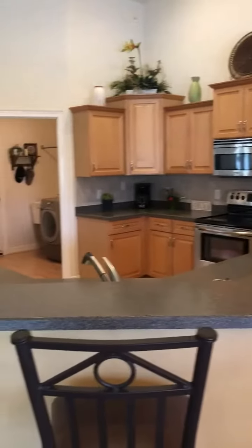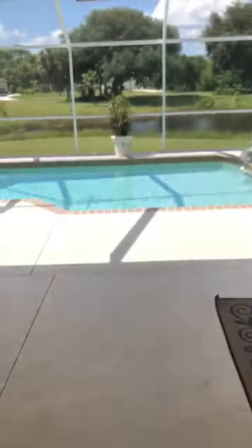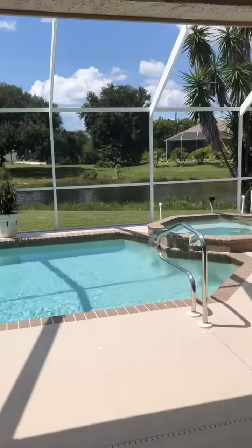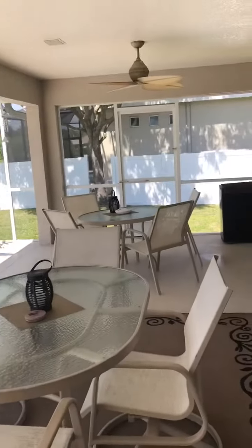Very custom kitchen. Let's check out this pool. Sliding pocketing glass doors to this amazing pool, overlooking water with a spa. Beautiful lanai area.